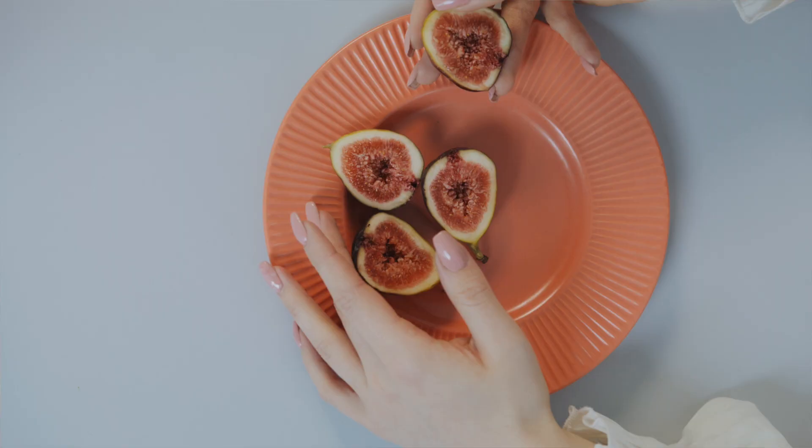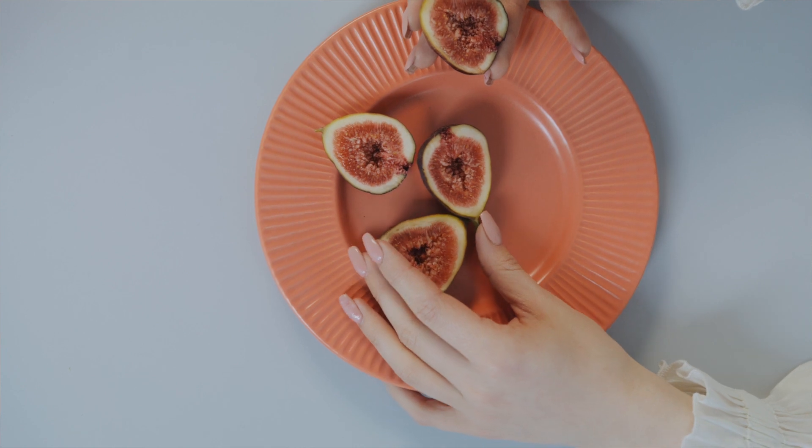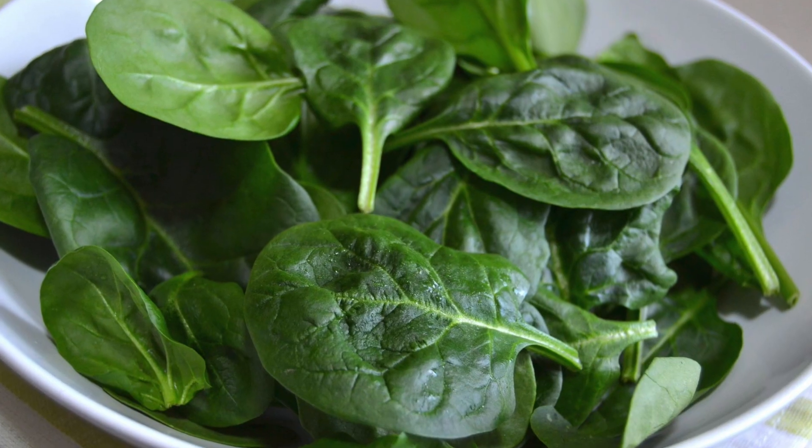Lastly, let's address iron, which is an essential mineral for overall well-being. You can incorporate dried fruits like apricots, dates, figs, and raisins into your diet. Leafy greens such as spinach and Swiss chard are also excellent sources of iron.